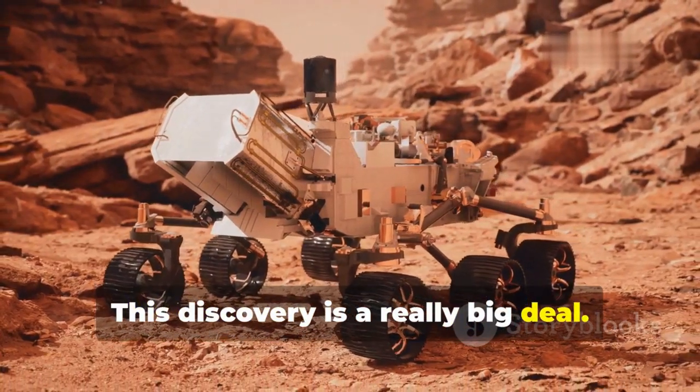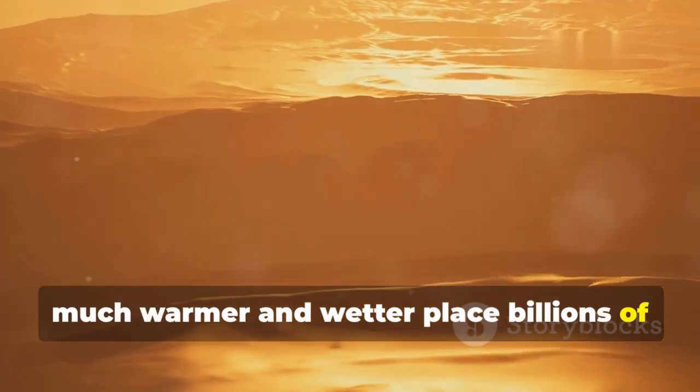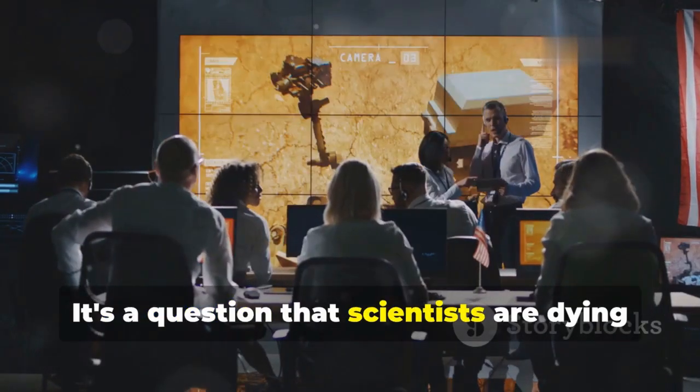This discovery is a really big deal. It tells us that Mars might have been a much warmer and wetter place billions of years ago. Could there have been life there? It's a question that scientists are dying to answer.